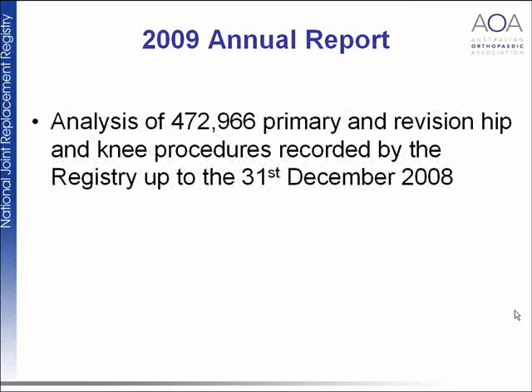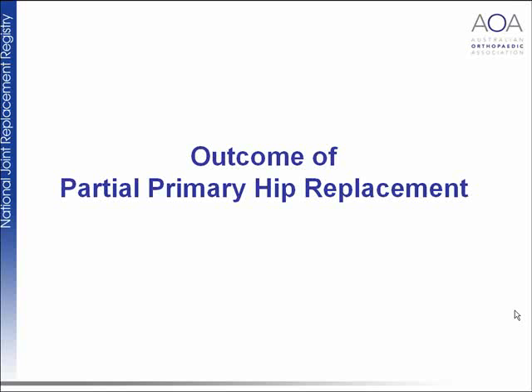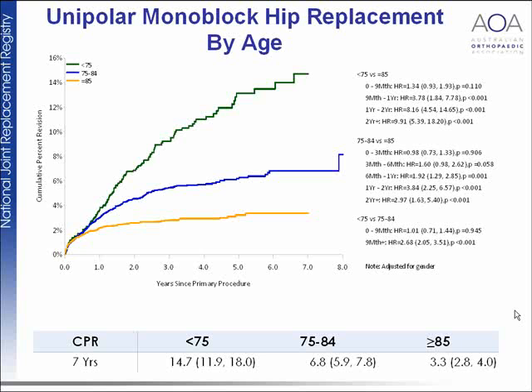In this year's report we've analyzed almost 475,000 hip and knee procedures recorded by the registry up to the end of last year, a significant increase from the previous year. I can't possibly go through all of the data in a relatively short lecture, and a lot of the data can be drilled down to individual prosthetic performance, but I'll focus on some general principles.